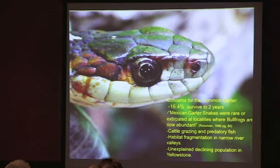Also, cattle grazing is an issue. Predatory fish that aren't native to the waters can take out a young garter snake that's skimming the water looking for something to eat. We've got issues with habitat fragmentation — we've got narrow river valleys here. The National Park Service is noting a decline in the population of common garters at Yellowstone. They're only in one drainage at Yellowstone National Park at this point in time, and they used to be commonly seen.